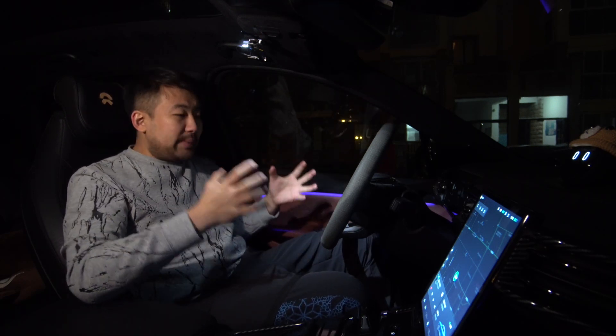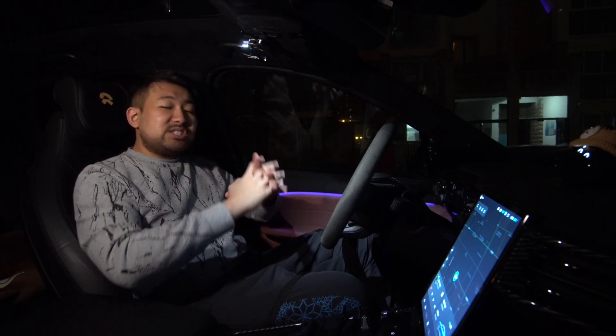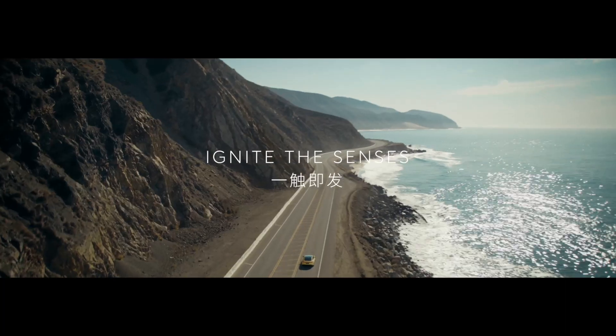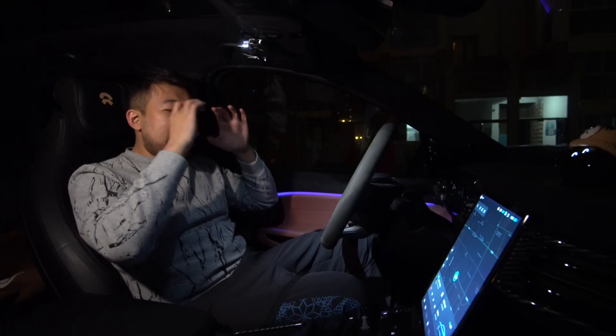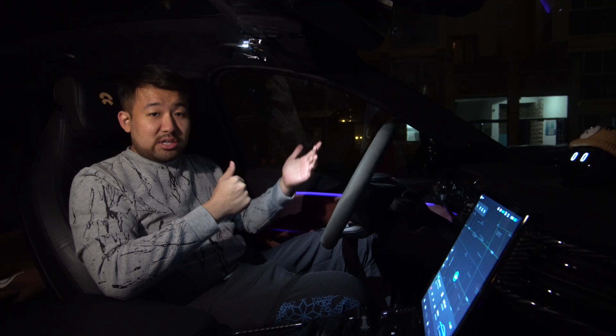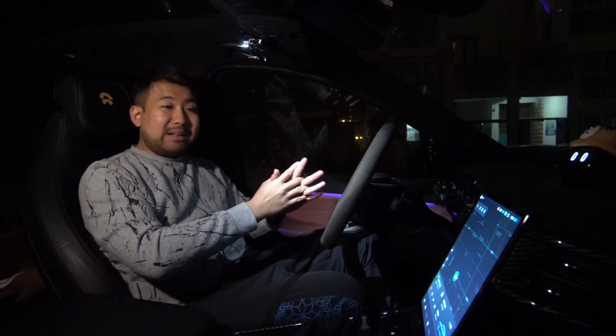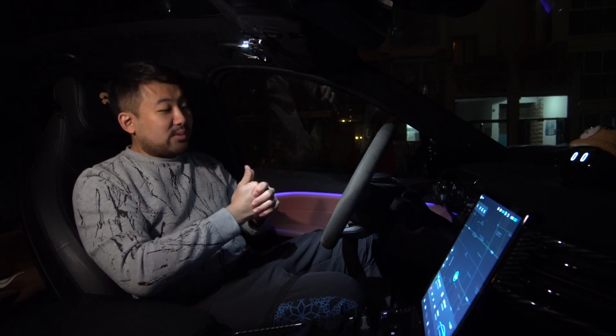Why is it so amazing? First of all, it's not the glasses that does the processing — it's actually the car that does the processing, and the car transmits the signal to the glasses, and the glasses can display whatever. So that makes the glasses light since you don't have to have the processing chip. This also means you have all the computing power of a NIO — 1016 TOPS of computing power — for your augmented reality needs.